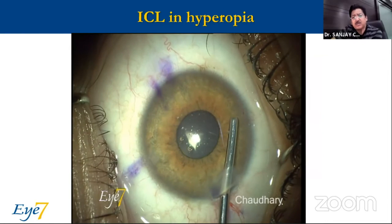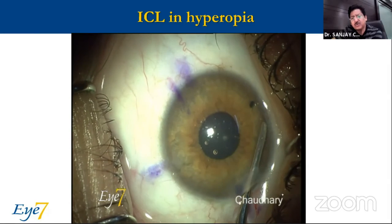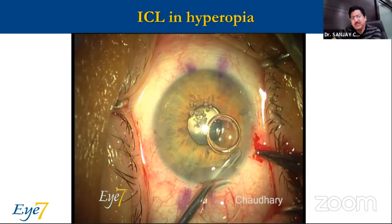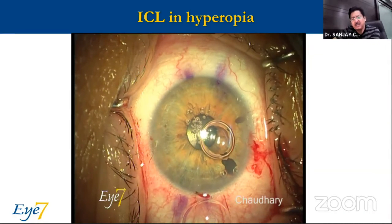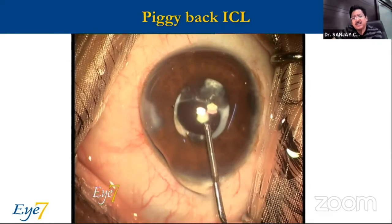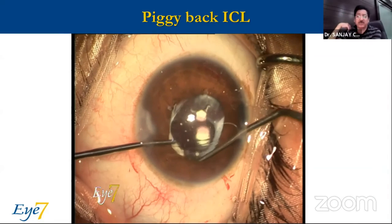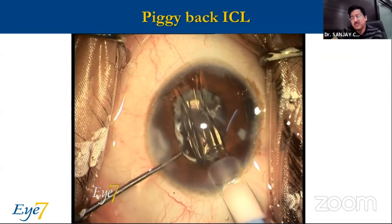ICL and hyperopes: the main thing you need to know is that the ICL does not come with a central hole, so you need to make two peripheral iridotomies (PIs). YAG PIs are very painful and very disturbing for the patient. Surgical PIs work well, provided you don't make the mistake of over-aspirating and cutting, landing up with a very large PI. We also tried piggyback ICL in a couple of cases — more for the sake of trying — as Sulcoflex was also available at much lesser cost, and these lenses work very well as a piggyback.